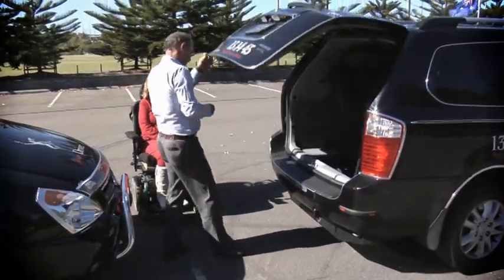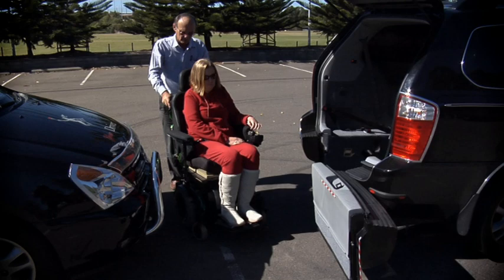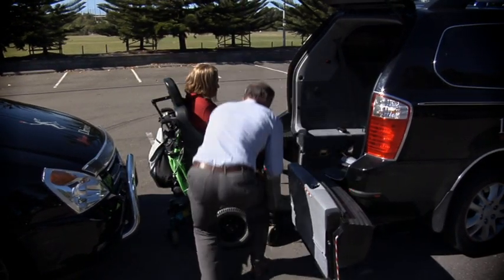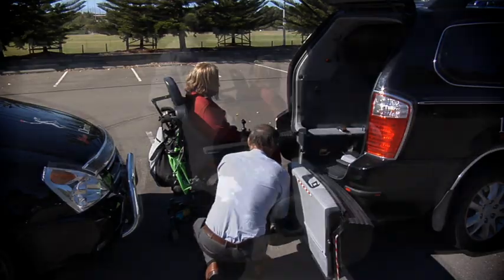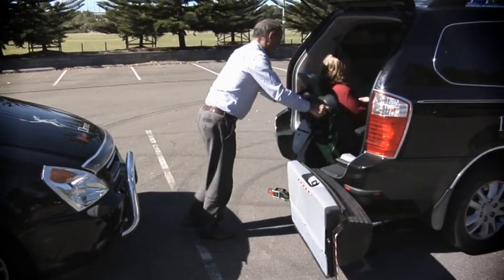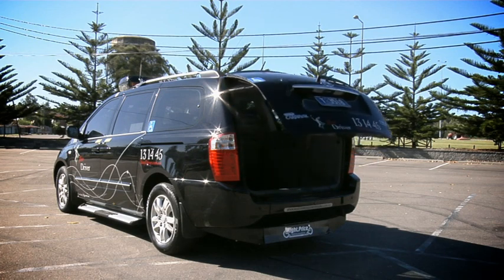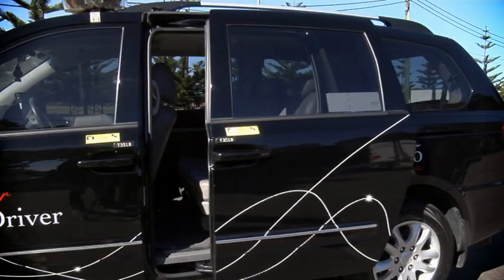Because the entire system is built within the vehicle, it can be used with minimal clearance from another car. Our new vehicles also feature a power operated rear door and power operated side doors.